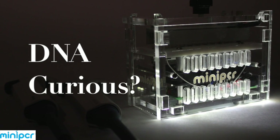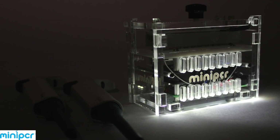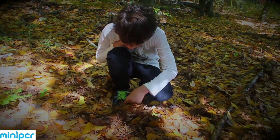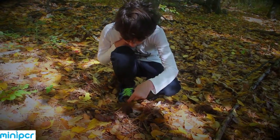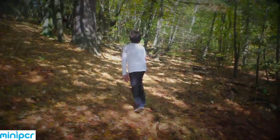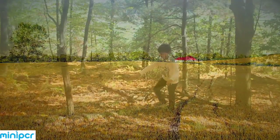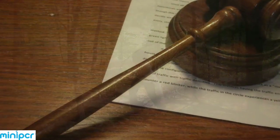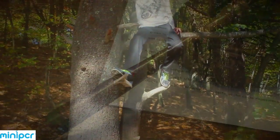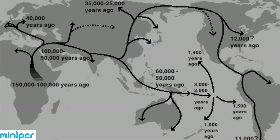We are two molecular biologists from MIT and Harvard that want to make DNA science more accessible. This is Tommy. He was born into a world of DNA where celebrities go public about their genetic testing results, where the food that we eat is genetically engineered, where we use DNA evidence in court to establish guilt or innocence, and where we learn about our ancestry and origins through DNA.